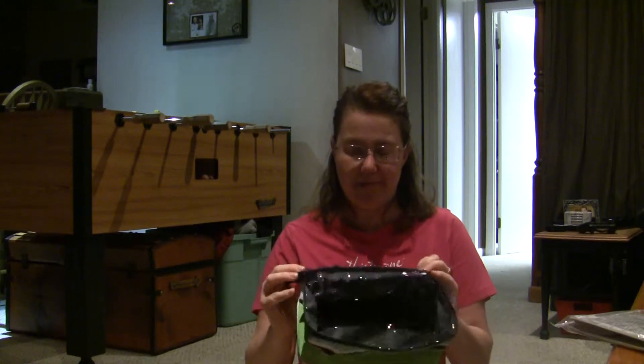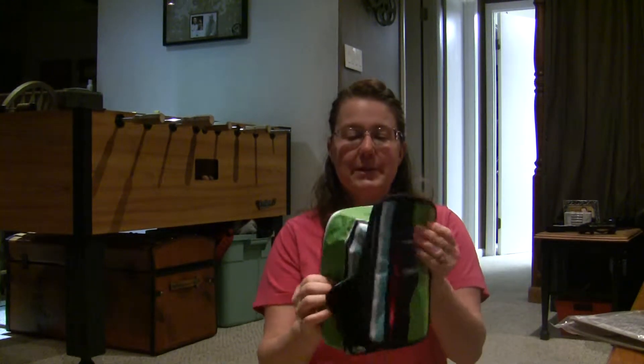Hey there ladies, this is April Naylor, your consultant for 31 and I wanted to show off one of my favorite new items. This is the Glamour Case.